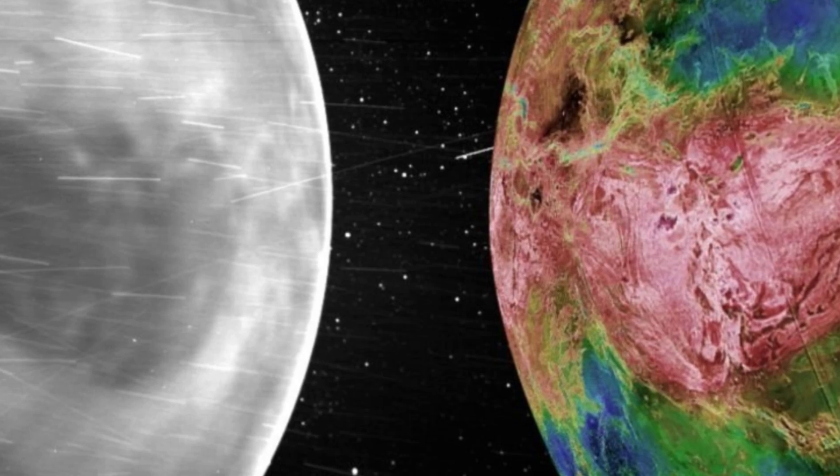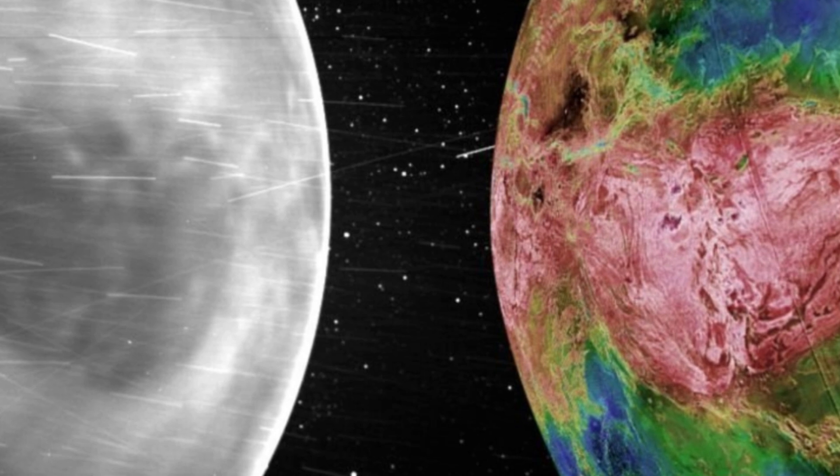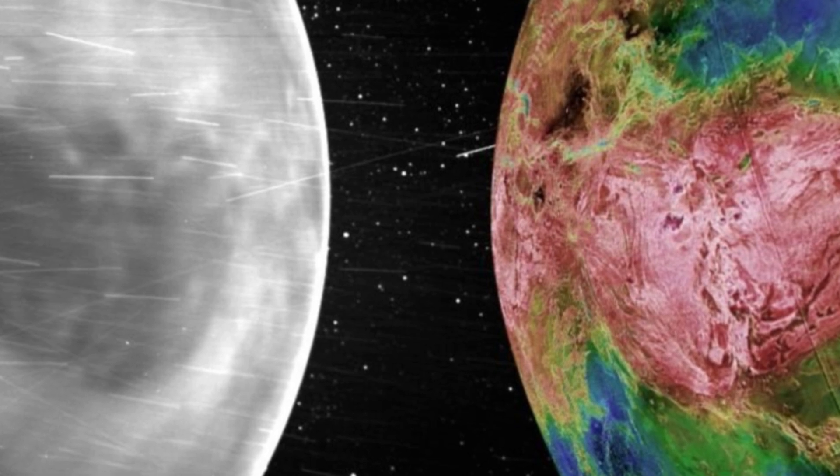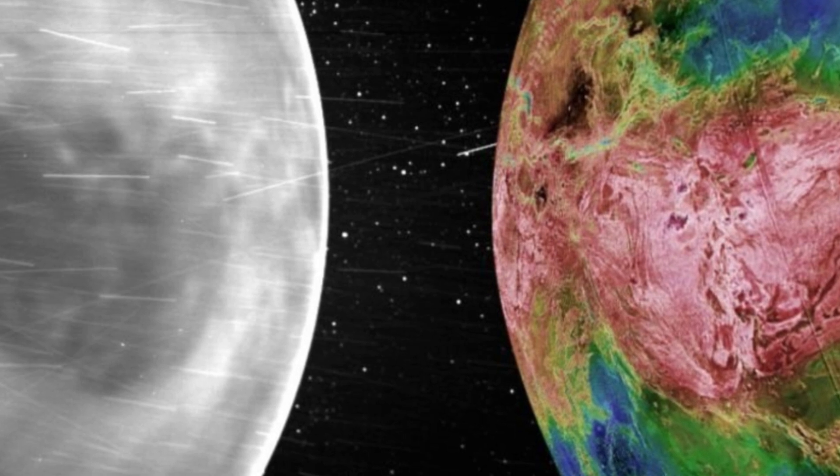New images recorded by NASA's Parker Solar Probe have revealed the red-hot glow of Venus's surface radiating through its shroud of toxic clouds, a finding that could help us better understand the minerals making up this rocky and mysterious planet.